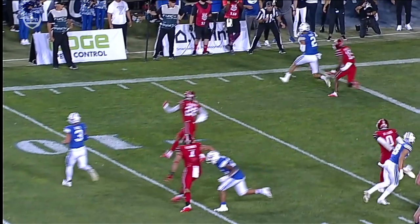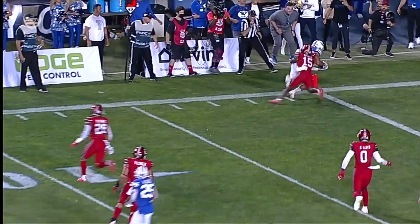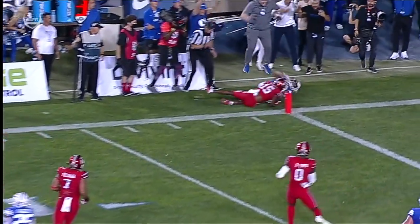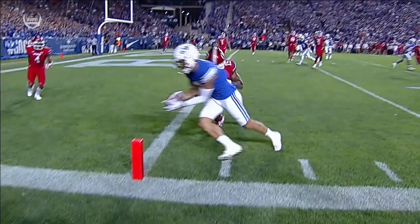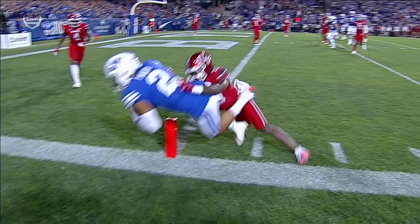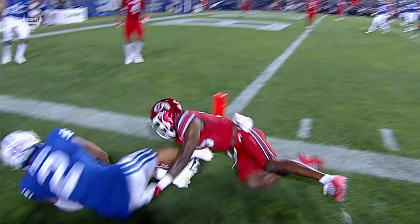First down, or if it broke the plane — you can put a chip in the football. And I guess on a play like this, even if you had the Rod Gilmore chip in the football, you would still have to make sure that his foot wasn't out of bounds at the moment the chip buzzed.